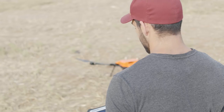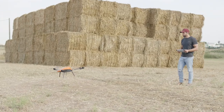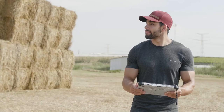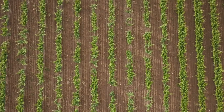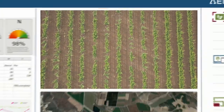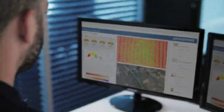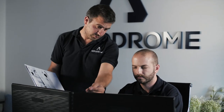First, activate the drone system. The system autonomously rises and lands according to an auto-generated flight plan set in advance by the Aerodrome team. Next, raw data will be collected and sent to the Aerodrome cloud. Our team of experts and agronomists will analyze and process the data, identify trends and anomalies, and compare the information to your previous data.